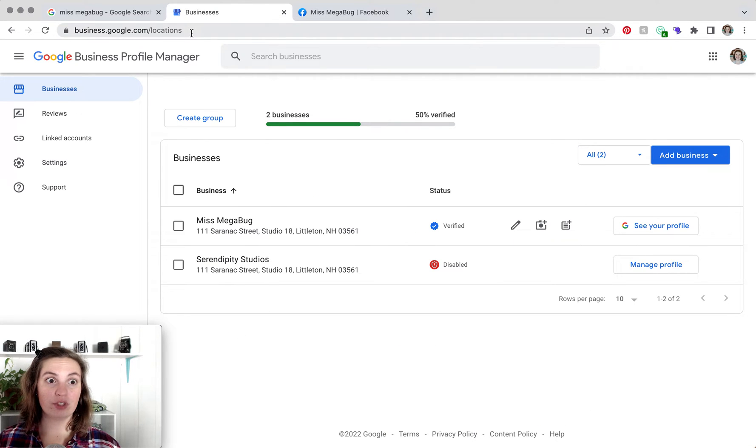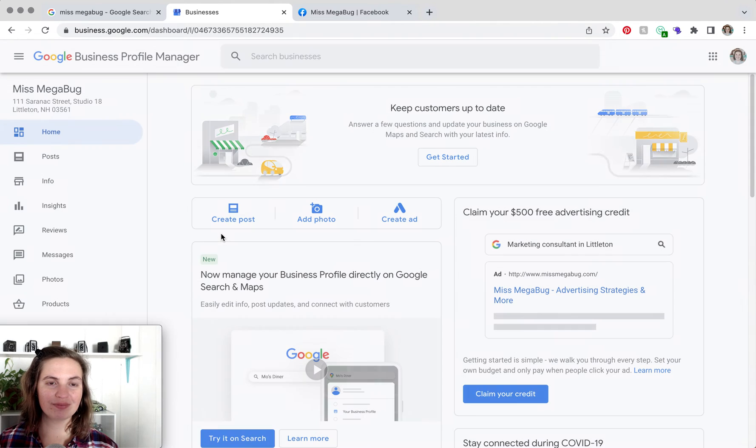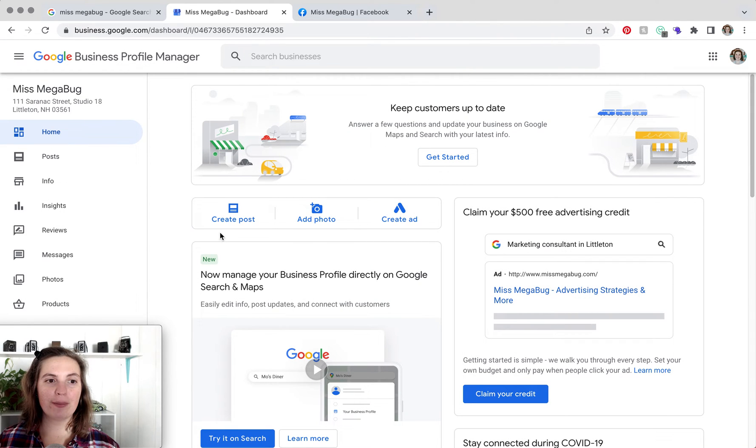Enter business.google.com and click on your business name. If your business name does not show up, make sure you are logged into the correct Gmail or Google account. By hovering over your profile picture, it will tell you which one you're logged in as. You can switch to a different user, and once you see your business, click on that.